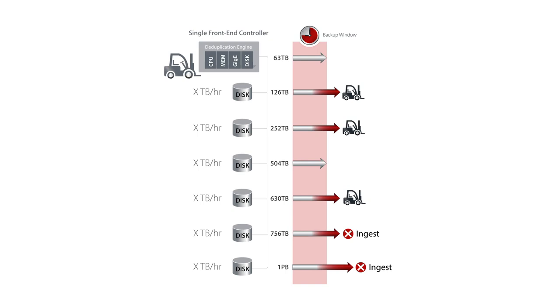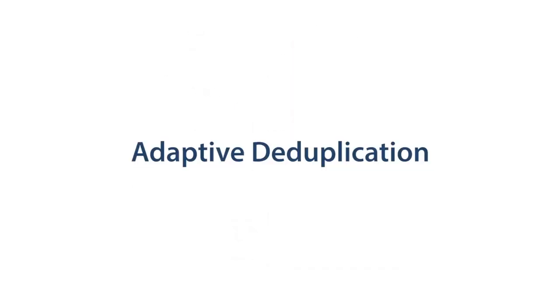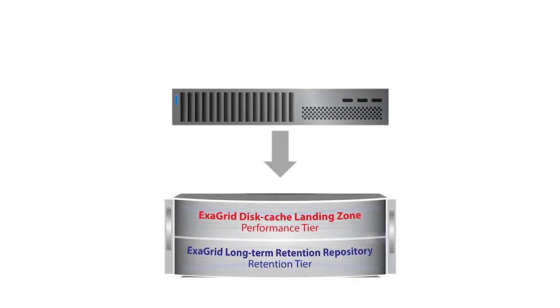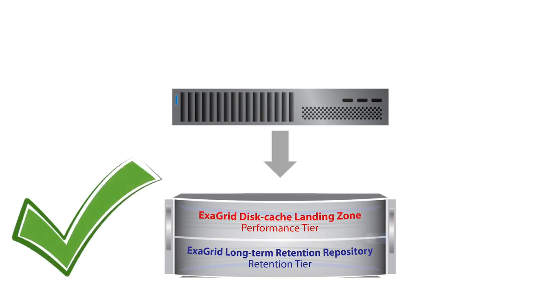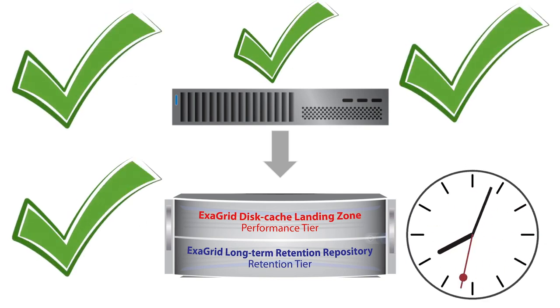ExaGrid's approach is very different. We utilize a unique approach called adaptive deduplication, which allows the data to be written straight to a disk cache while deduplication occurs in parallel. This results in fast backups with a short backup window, and the most recent backups are kept in undeduplicated form in the landing zone for very fast restores and instant VM recoveries, since no rehydration is necessary.